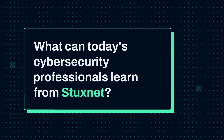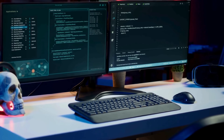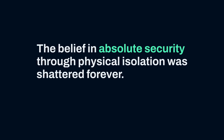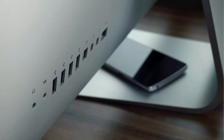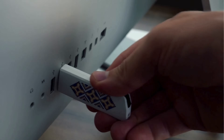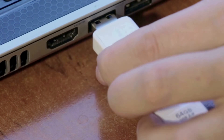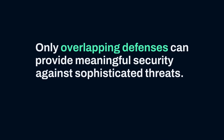What can today's cybersecurity professionals learn from Stuxnet? First, air gaps are not impenetrable. Stuxnet proved that no system is truly isolated if humans interact with it. Social engineering and supply chain attacks can bypass even the most stringent physical security measures. The belief in absolute security through physical isolation was shattered forever. Second, defense in depth is essential. Stuxnet succeeded because it exploited vulnerabilities at multiple levels — from the USB drivers, to the Windows operating system, to the Siemens software, to the PLC firmware. A single layer of protection, no matter how strong, will eventually fail. Only overlapping defenses can provide meaningful security against sophisticated threats.